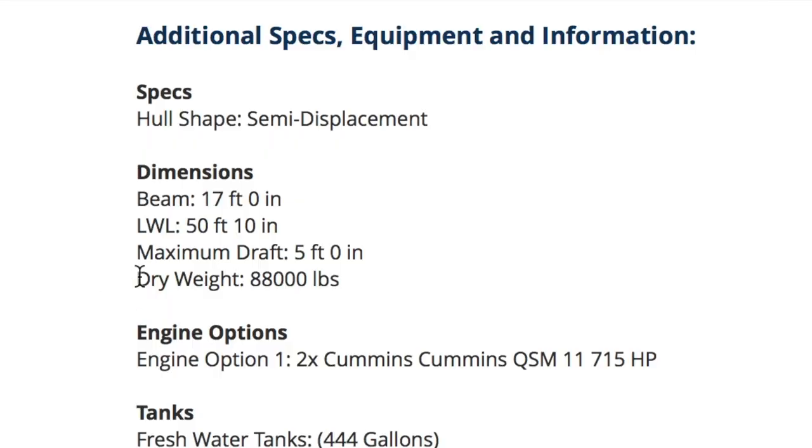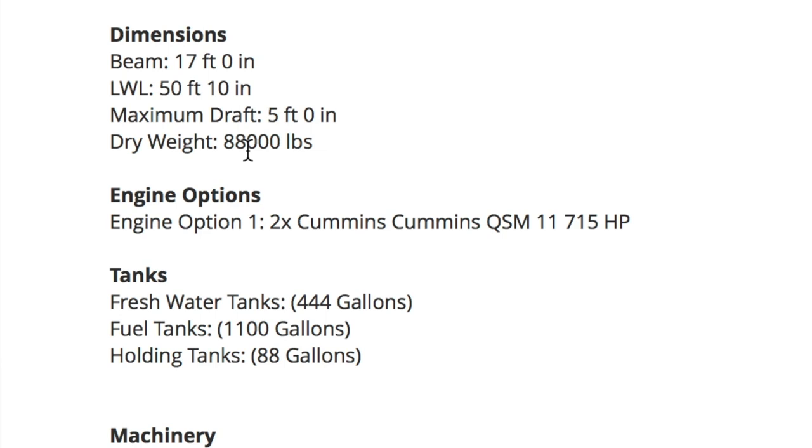Here's a key stat on the Nordhaven. Some of the Hatteras boats we've looked at — 54-footers on the heavy side — were 55,000 pounds. This is a 50-foot boat and it's 88,000 pounds. It feels like it's going to be a very solid ride. It's got twin Cummins QSM diesels.